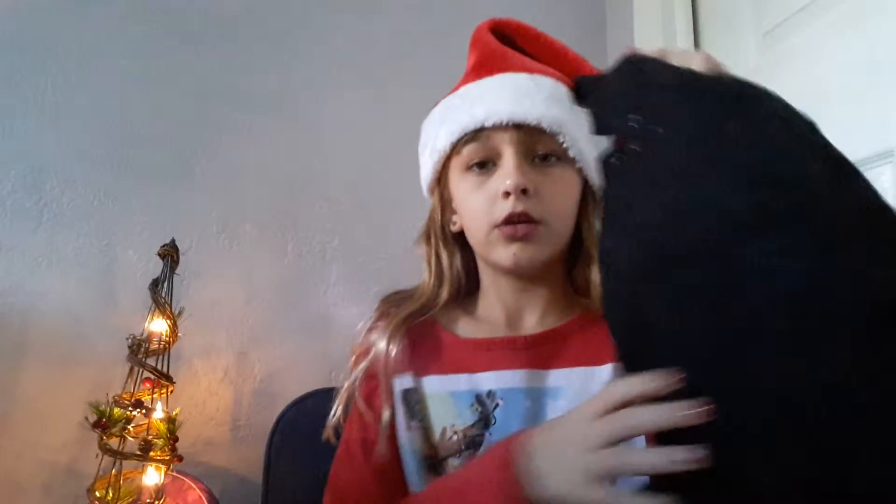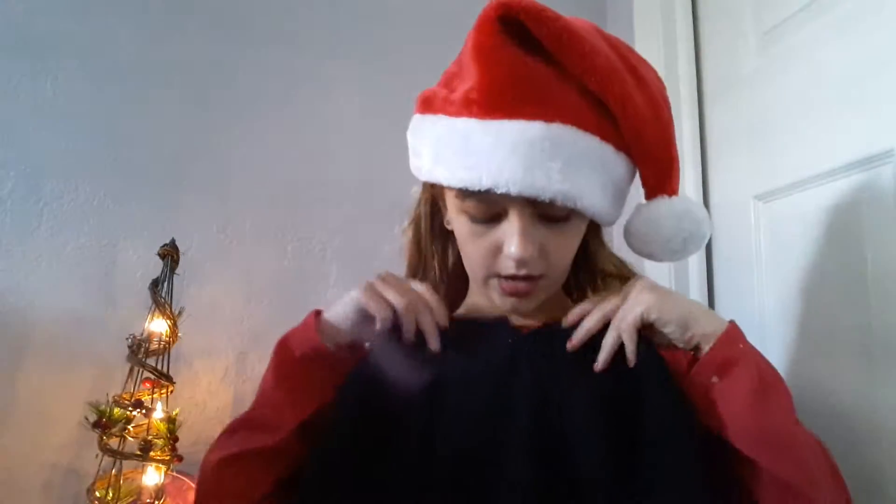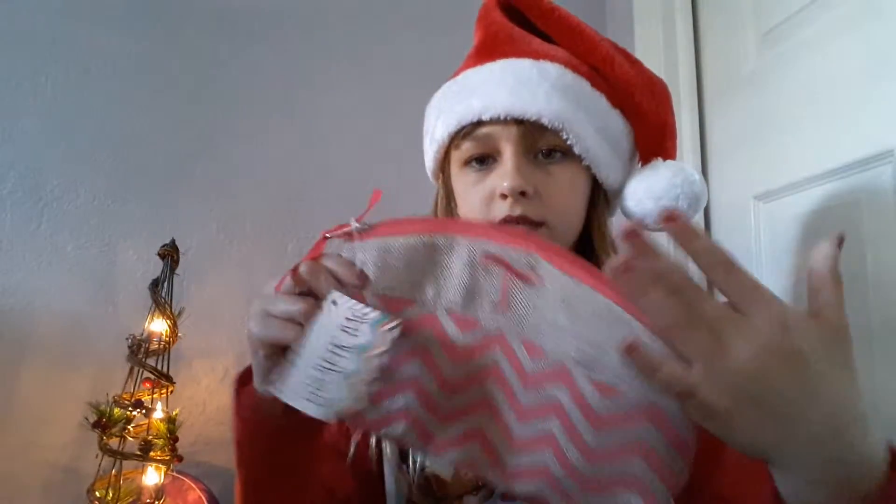Now I'll start with stuff my parents got me, beginning with clothes because I know that's boring. My mom got me this shirt from Children's Place — I love it. It has lace on it, so it's dainty. And she got me this makeup bag with a 'T' on it for Taylor.